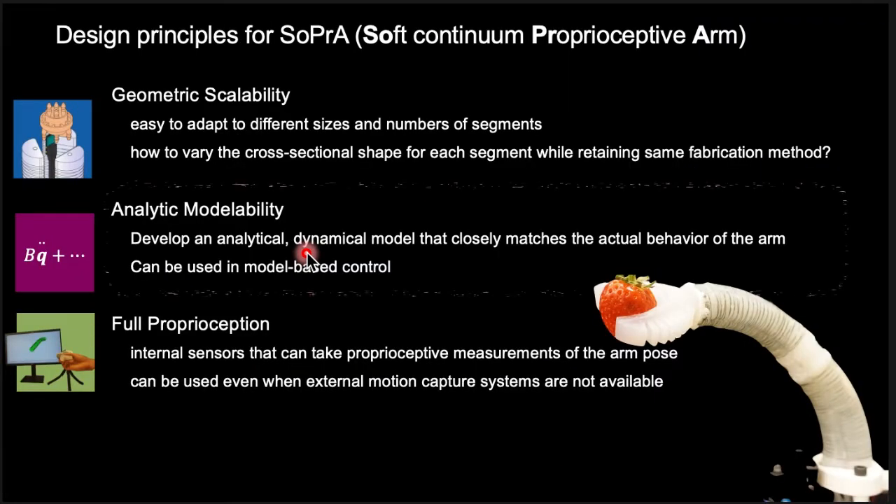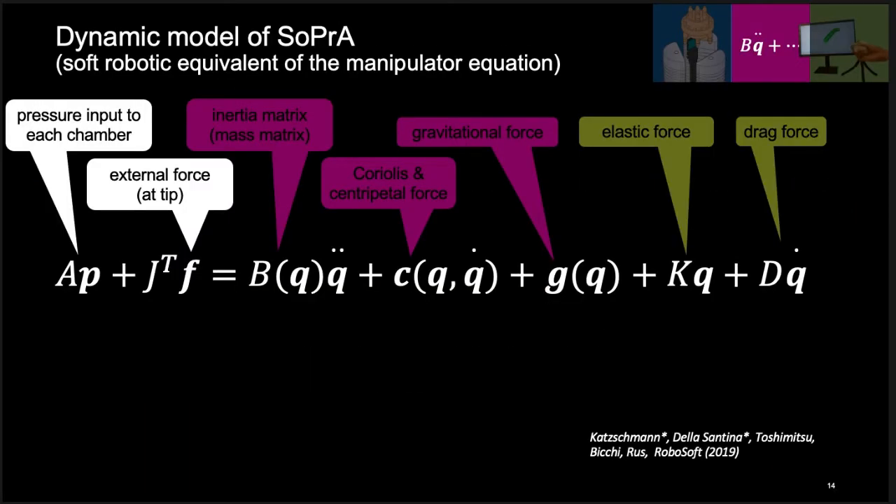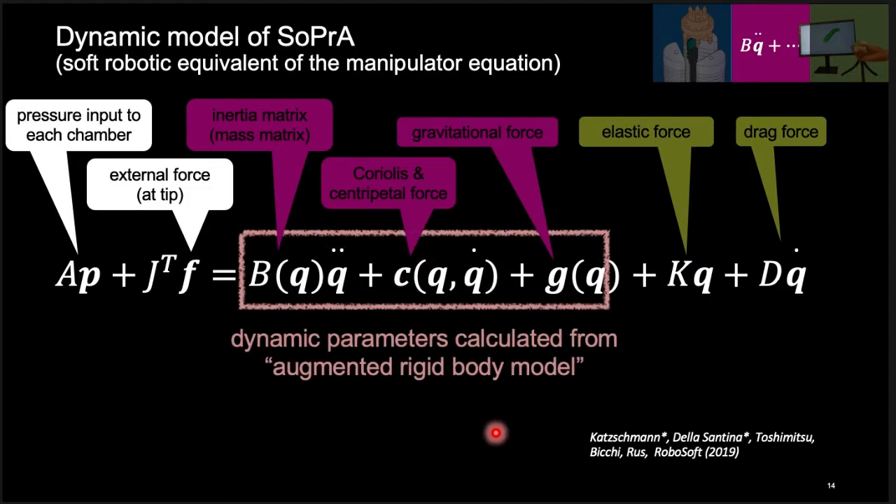The next design principle is analytic modelability. We develop an analytical dynamical model that closely matches the actual behavior of the arm. Although it is outside the scope of this paper, this could be used in model-based controllers for soft robots, unlocking new behaviors for these types of robots. Here is the dynamic model of SOPRA. The first term is the pressure input to each chamber and the second term is the external force at the tip. The three dynamic parameter terms are calculated from the augmented rigid body model based on a previous publication.